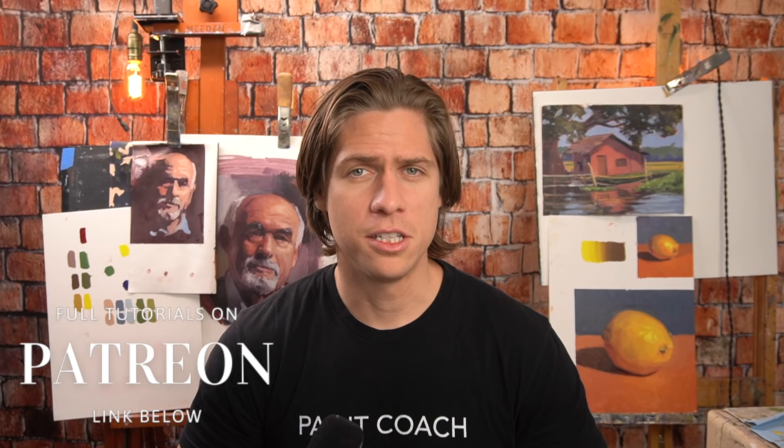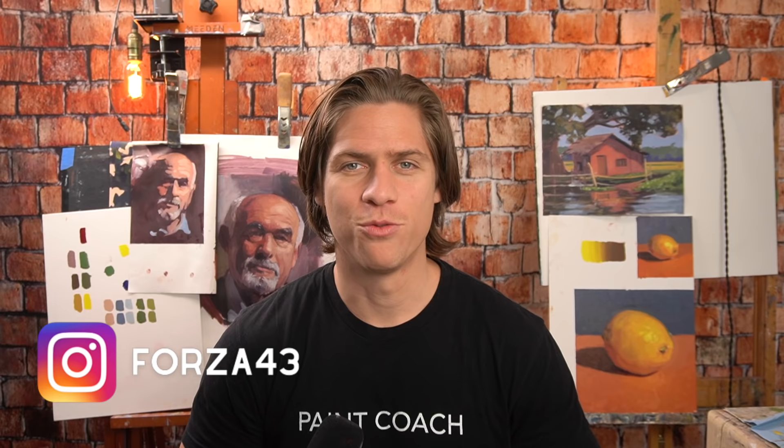If you've liked what I've shared here and felt you've gotten some value out of it, you'll probably really like my Foundations of Oil Painting course — coming out soon. Sign up for the Paint Coach newsletter in the description below to not miss the release and get a discounted price. For full painting video tutorials, check out my Patreon page, also linked below. To see what I'm painting daily, follow me on Instagram at Forza43. I'm Chris Fornitero — go get painting!